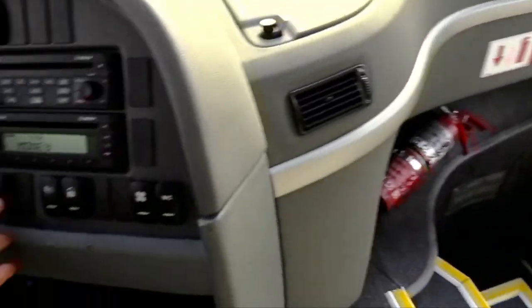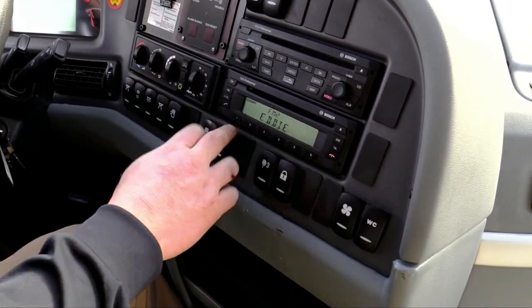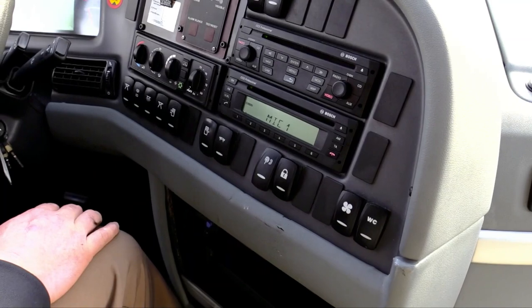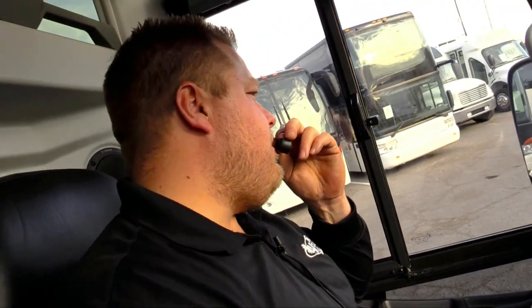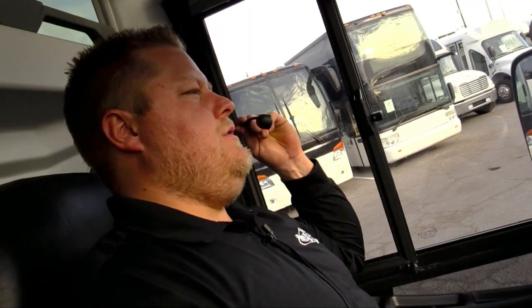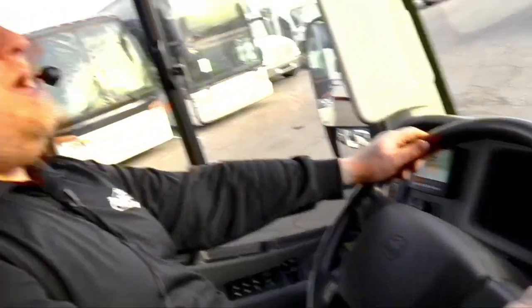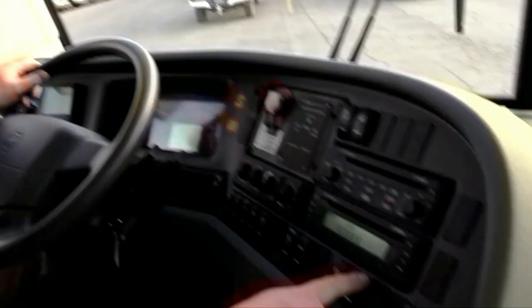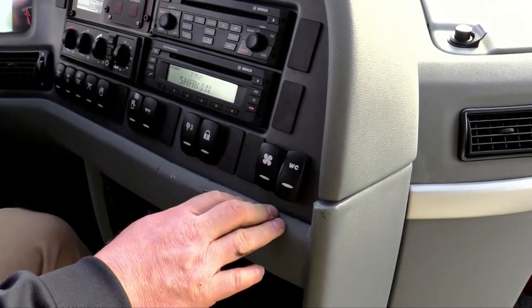This is your flash-to-pass right here — click that when you're driving down the road and want to thank somebody for letting you in. You got your overhead microphone right here. That's a great feature because your driver can be driving down the road with two hands on the steering wheel. Baggage bay door locks, vents over your driver's head, and wash closet.